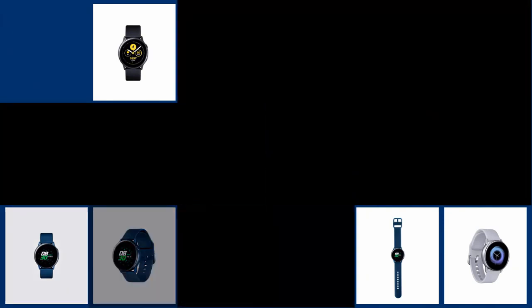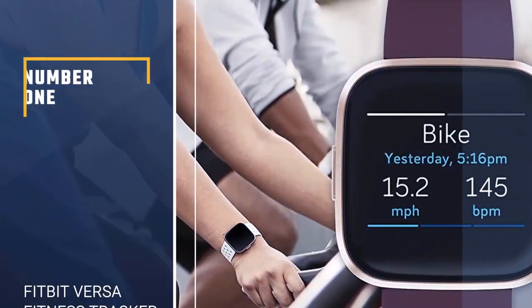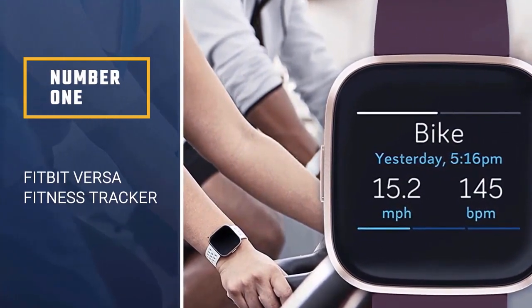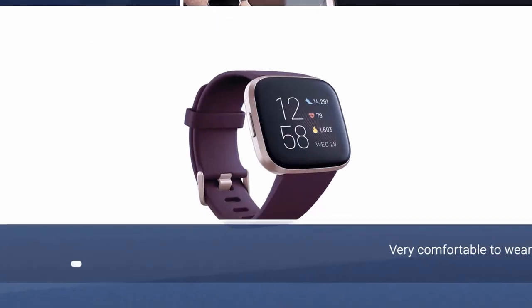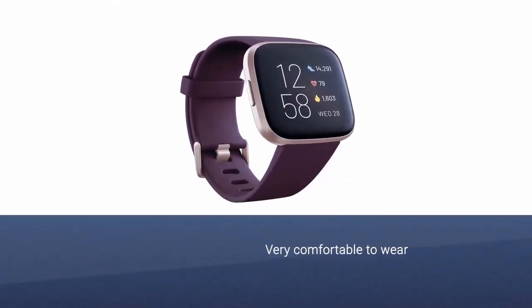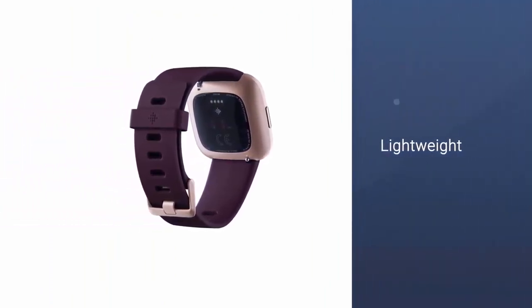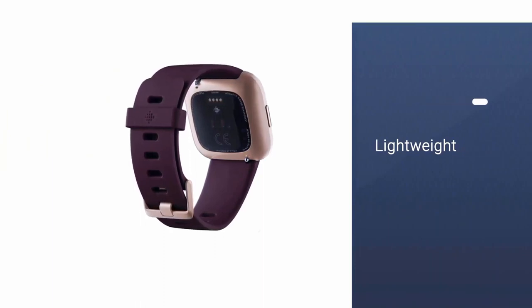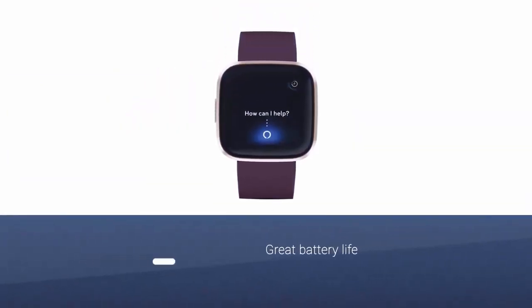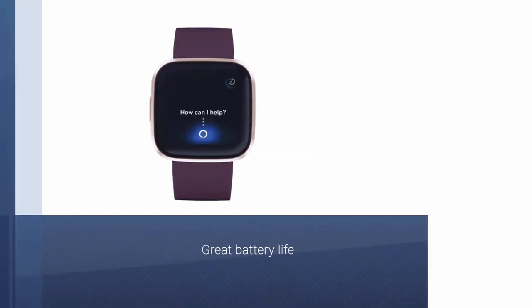Number one: Fitbit Versa Fitness Tracker. Last year's Versa was the company's best effort in making a competent smartwatch. It is comfortable to wear, has great battery life, advanced fitness and sleep tracking features. It's not too large, not too small, and it's also very lightweight with outstanding outdoor viewability.